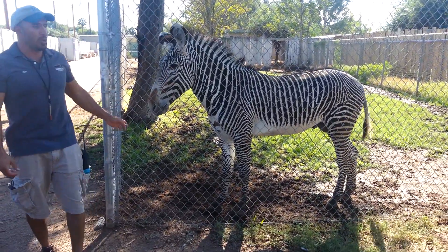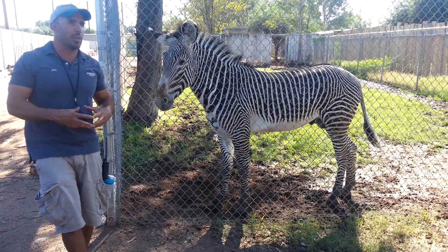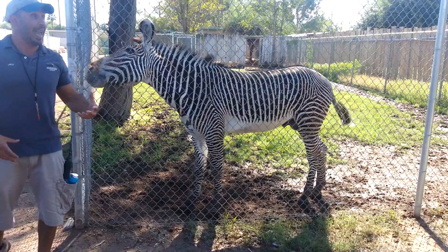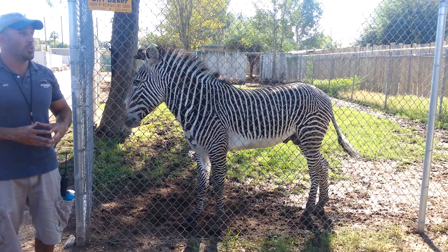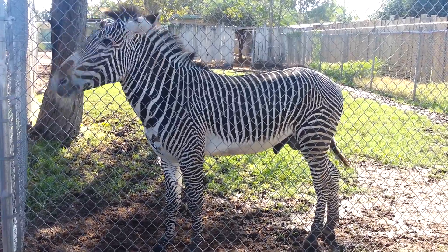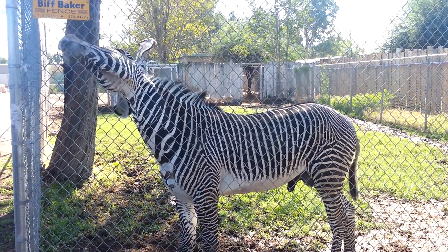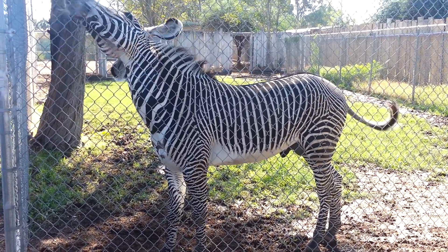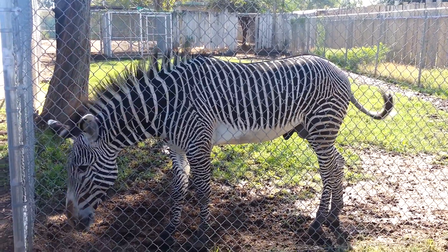Within zoos, as I was talking about in the very beginning, we try to do cooperative breeding programs so that we're not taking animals out of the wild. So every species has a stud book and a stud book keeper. Within that stud book holds every individual animal within that species. So here at the Reed Park Zoo, we hold the stud book for the giant anteater — it's our logo.